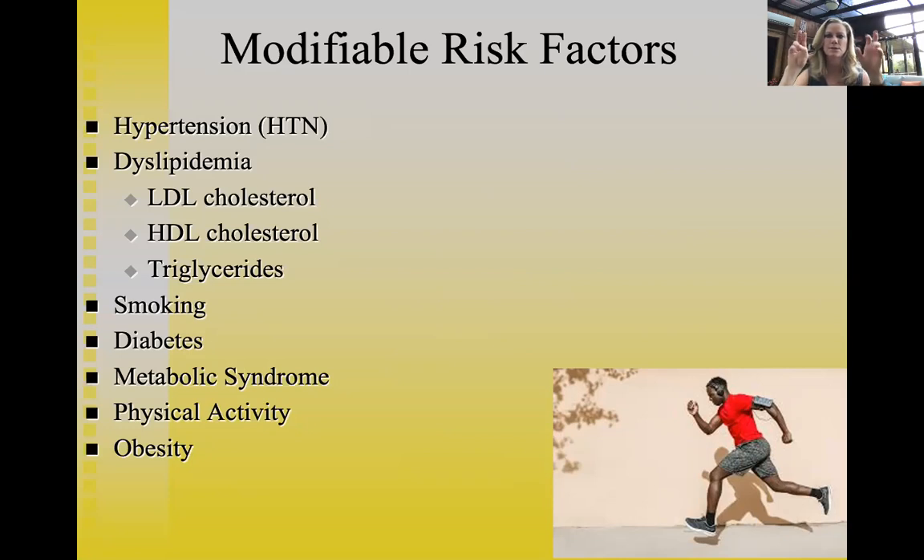Modifiable risk factors include hypertension — controllable with lifestyle and medication. Cholesterol levels matter: LDL (low-density lipoprotein) is the 'bad' cholesterol — we want it lower. HDL (high-density lipoprotein) is the 'good' cholesterol — it finds bad cholesterol and carries it to the liver for removal, and we want it higher. Doctors look at the ratio of HDL to LDL. Exercise is particularly effective at raising HDL. Triglycerides are another type of fat to monitor.